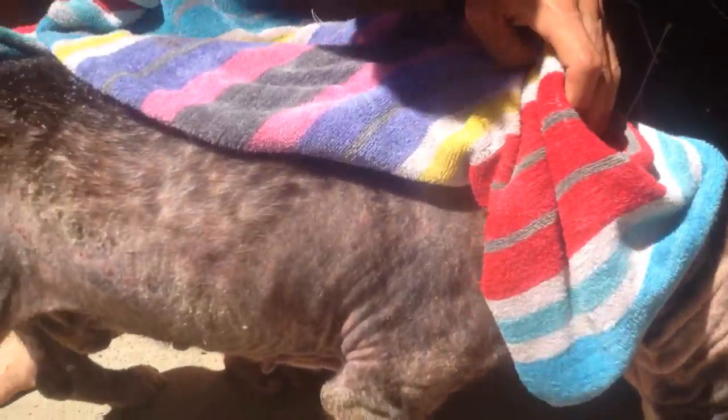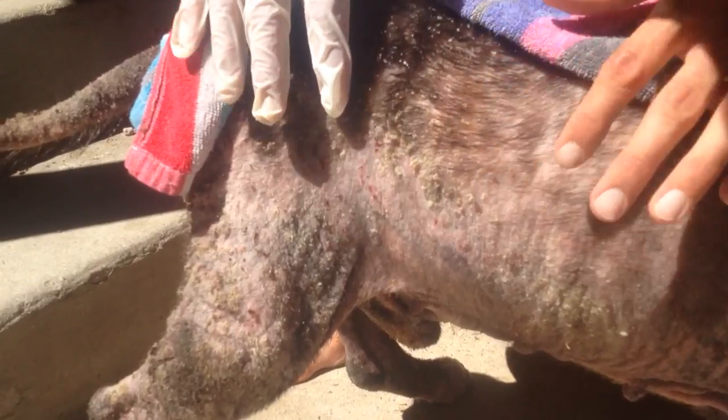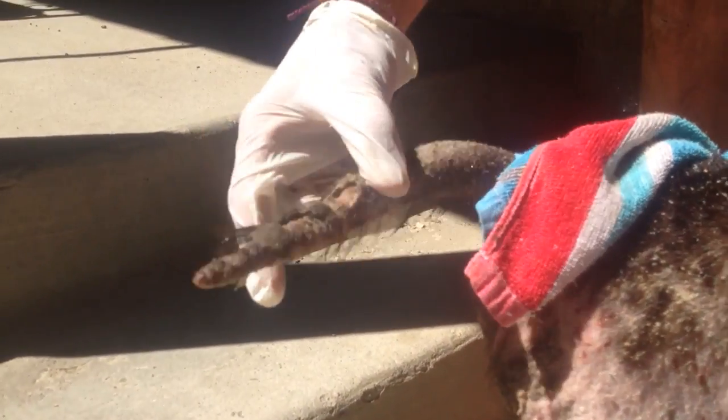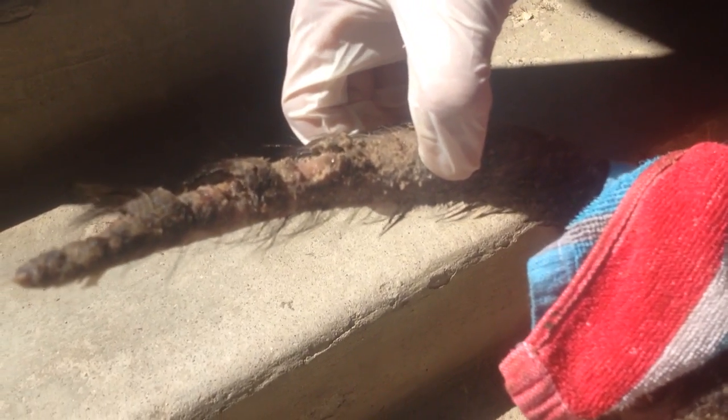Alright, so Jack's finished his bath, and you can see there are areas on him that are really concerning. Back here you can see all of the skin tissue coming up. His tail is really bothersome — it's completely sloughing off. All of the skin is just coming off. It's very infected.